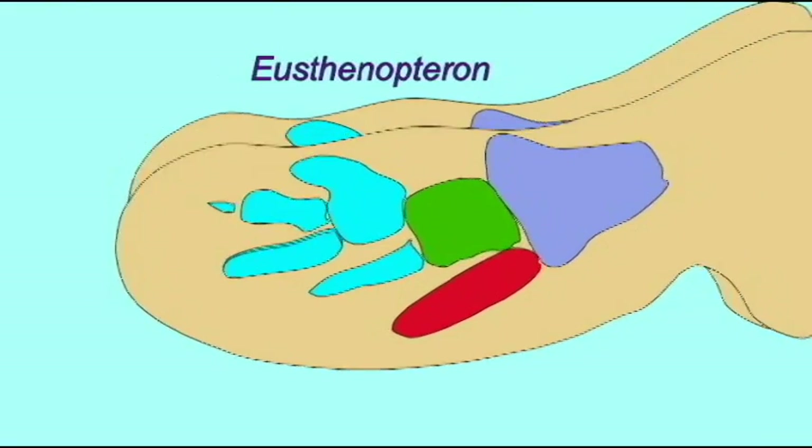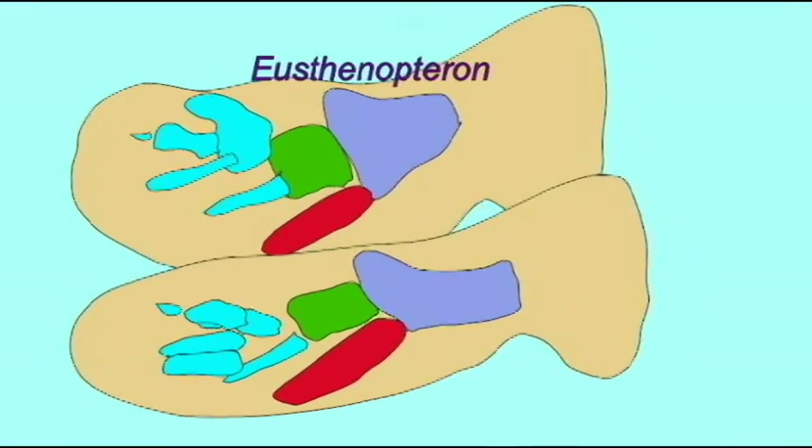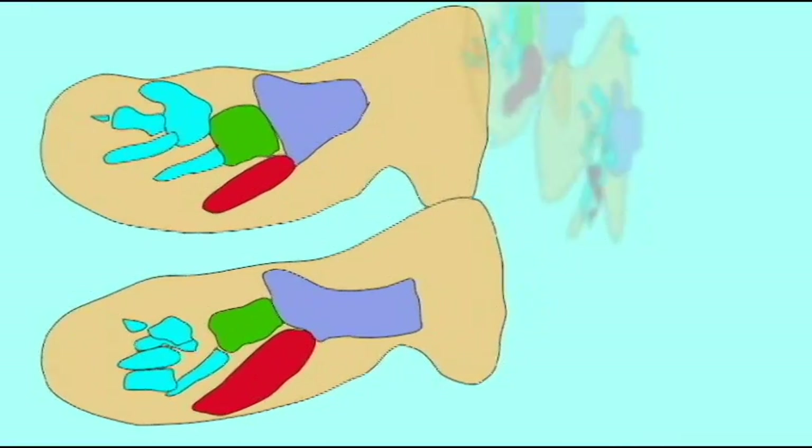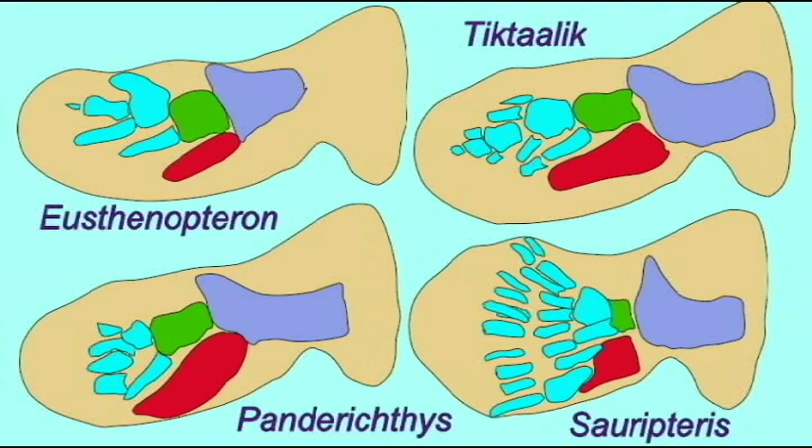And then a femur, tibia, and fibula, and tarsal elements in the pelvic fin. Some sarcopterygian fish even possessed a wrist joint and perhaps other bones of the hand as well.